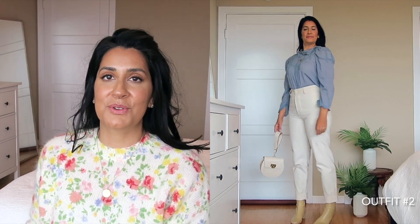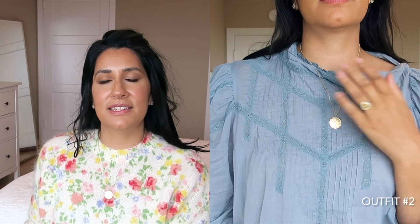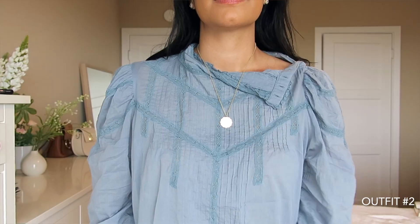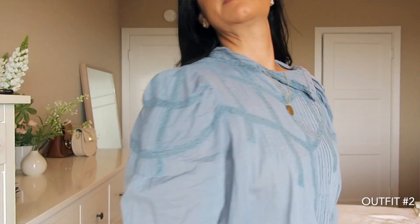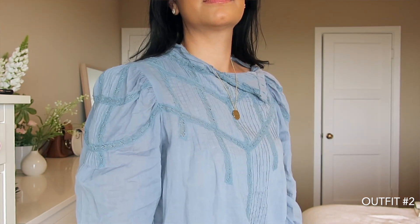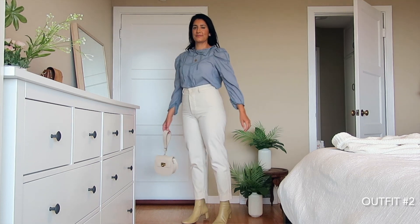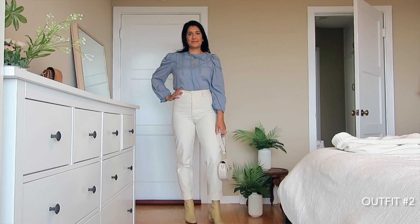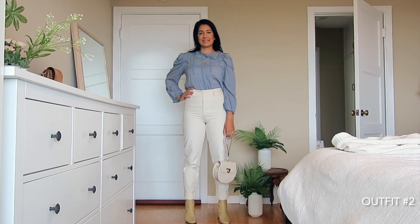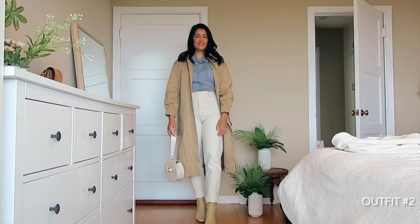In this next outfit I'm pairing a very Victorian-inspired blouse — it's very light cotton with incredible details: lace, buttons up the neckline, and a bit of a puff sleeve. I'm styling this more feminine top with a structured bottom — my Jesse Kamm ranger pants in the color Salt, a stark white. I really like this white with the blue top.